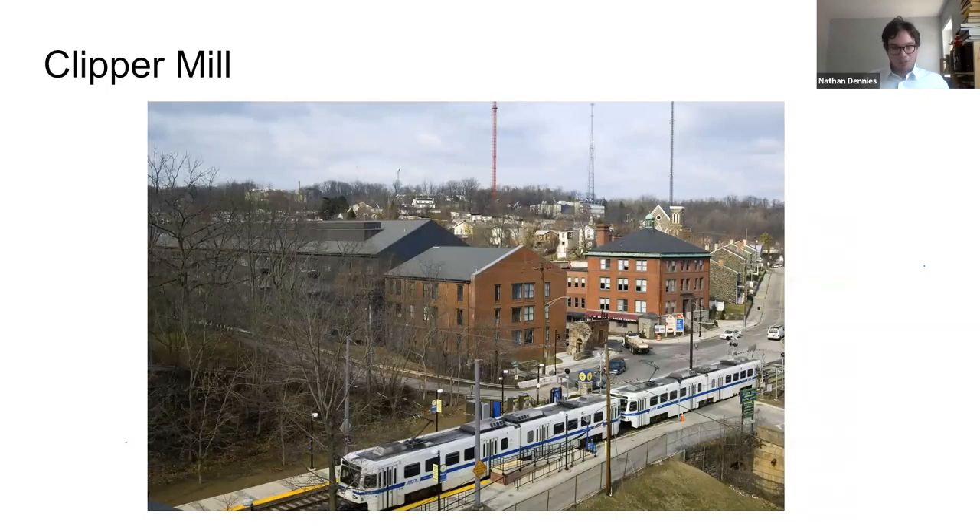All hope was not lost. Toward the beginning of the 21st century, plans were drawn up by Struever Brothers, Eccles and Rouse, along with Cho Benn Holback architects, to reimagine and adapt the site for new use. You see here the condominium building that replaced the old machine shop, done in a very sensitive way to the history of the site and the existing buildings, with massing complementary to the building that was there before. The Northern Central Railroad is no more, but the light rail now runs up the old tracks, stopping right here in Woodbury.